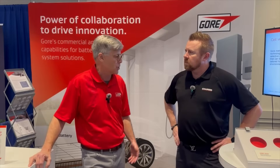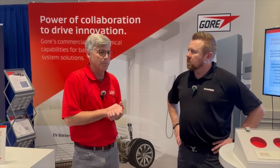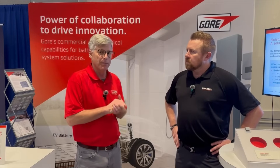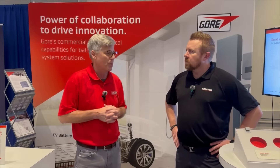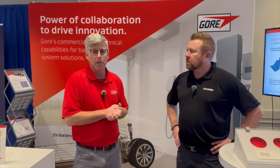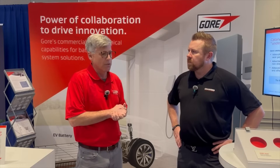So why are you at the Battery Show this year, Eric? We're delighted to be here. This is the first year that we've had a display at the show. We've been attending the show now for about five years. And given all the activity that we've had in this space, we really just wanted to take the opportunity to raise awareness for a bunch of our existing products that are on display here today.